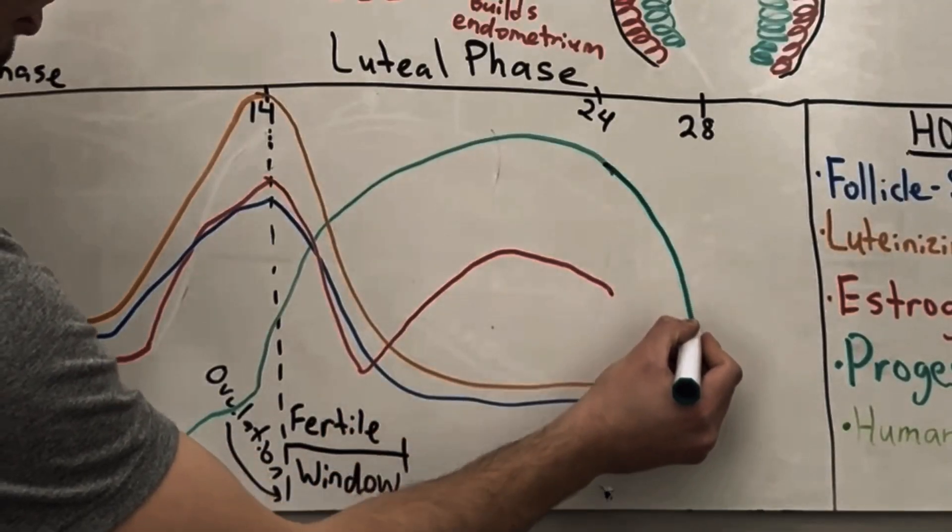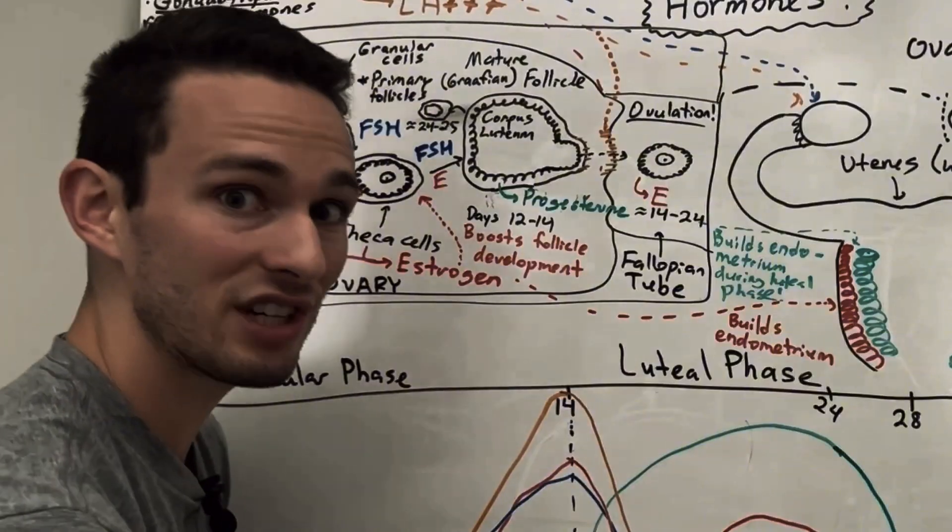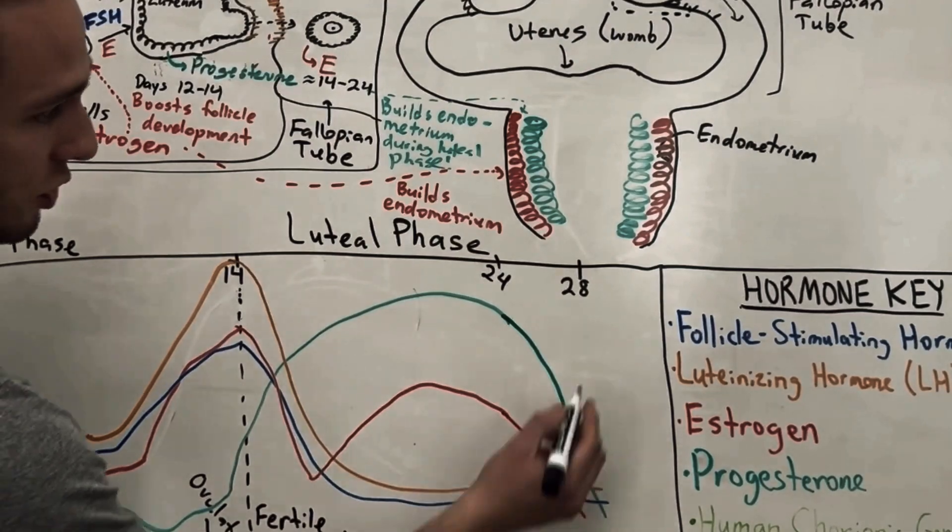A relatively fast drop in progesterone means the endometrium will begin shedding at the day at which it's going to be the lowest, which will be day 28.